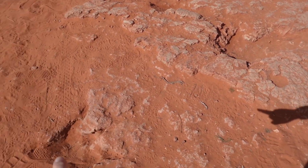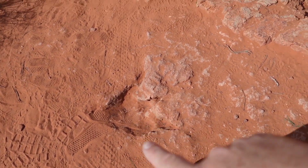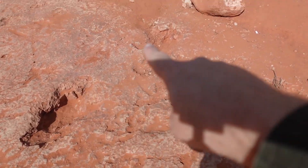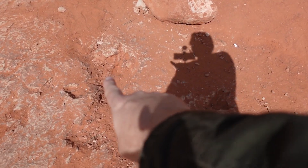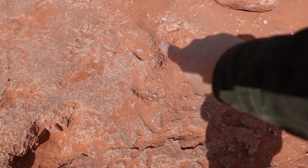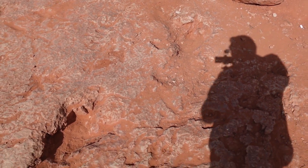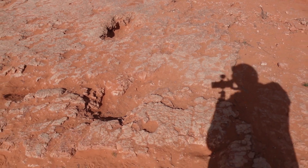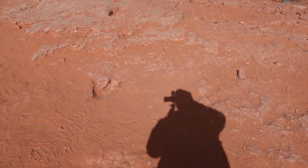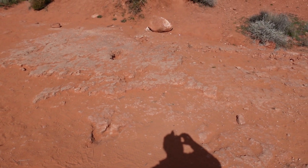From this first track, it steps again to here, then again to here, then again to here. If I look at that stride, I know what my stride looks like, and this is about two and a half times my stride. That tells me its hip height was probably two to two and a half times my hip height. Whatever creature was making these big trackways was probably — I'd guess — 12 to 15 feet tall. So it was a pretty big animal walking right through here. Pretty cool to see.